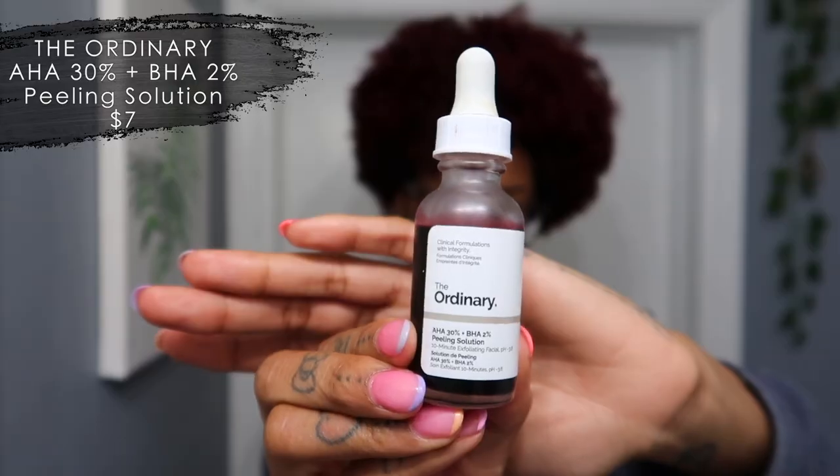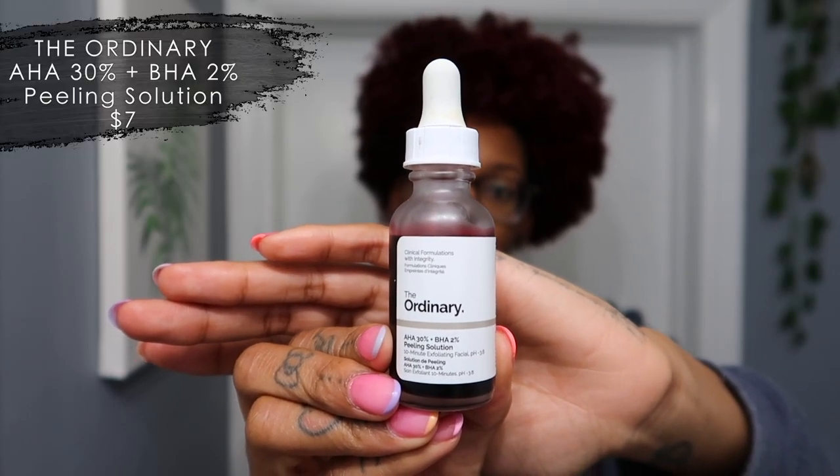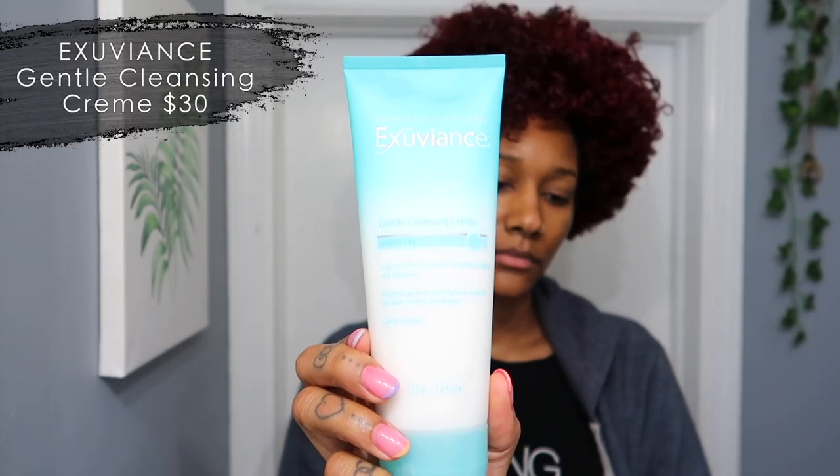So I did this mask last night — this is The Ordinary Peeling Solution. You just leave it on for 10 minutes, it's really affordable, only seven dollars, and it helps exfoliate all the dead skin off your face. The first thing I do when I wake up is take some cold water and just press it right onto my face to kind of wake up a little bit. Then I take this cleanser — it's pretty new, I'm actually using it for the first time.